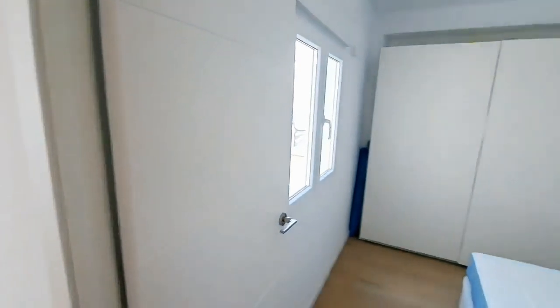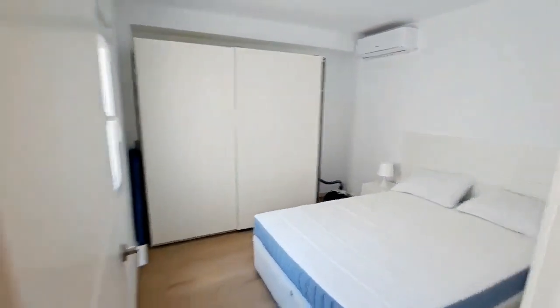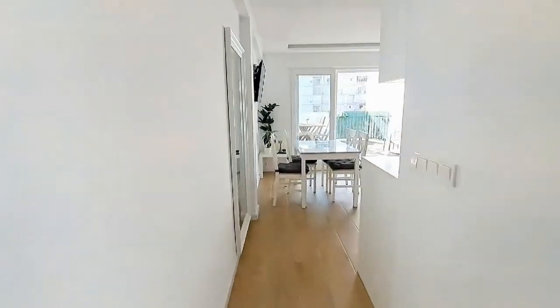If we walk down the hallway, we get to the bedroom, which has a nice double bed. There's air conditioning and a very big closet where you can put all the things that you need.